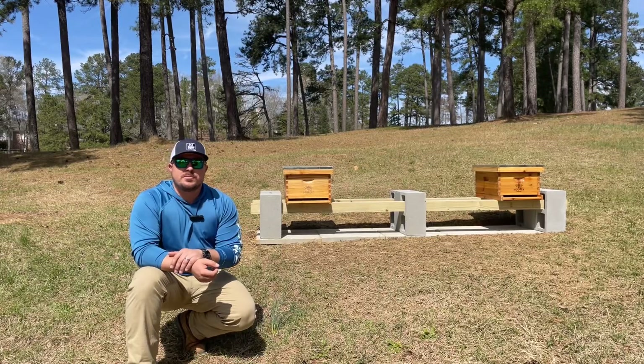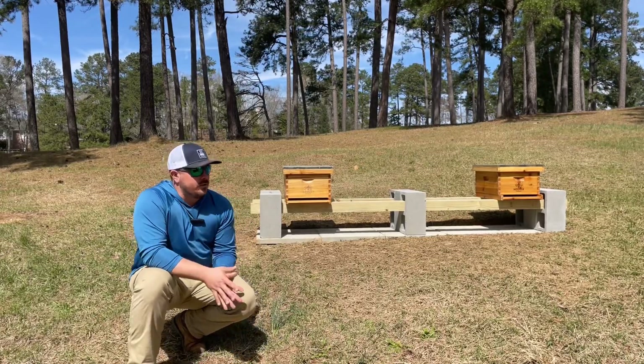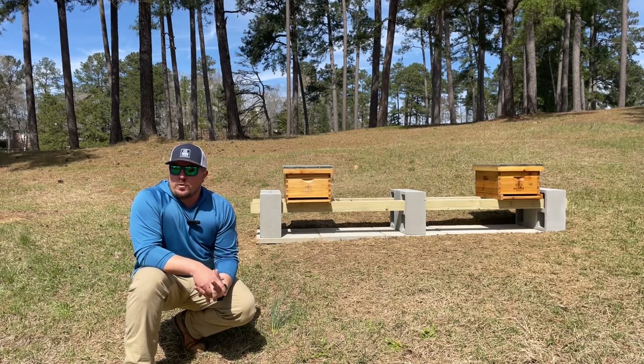What's going on guys? This is the superintendent's perspective. We are at Green Island Country Club where I am currently the superintendent over the golf course.